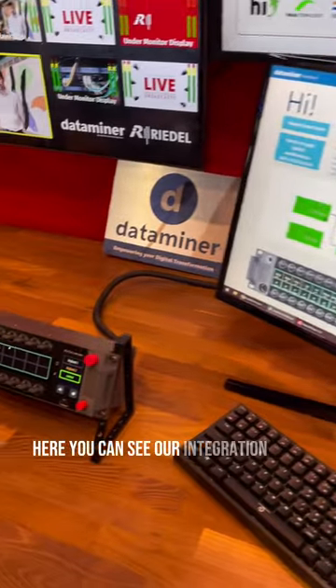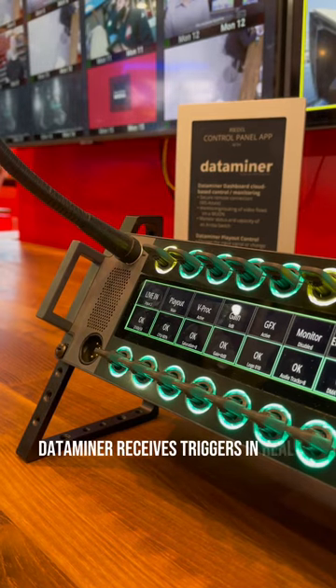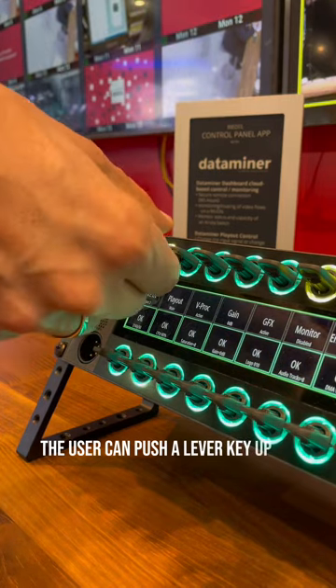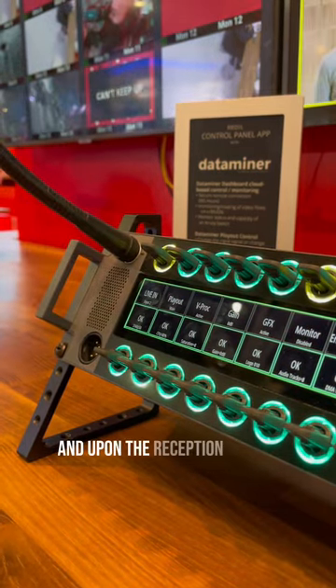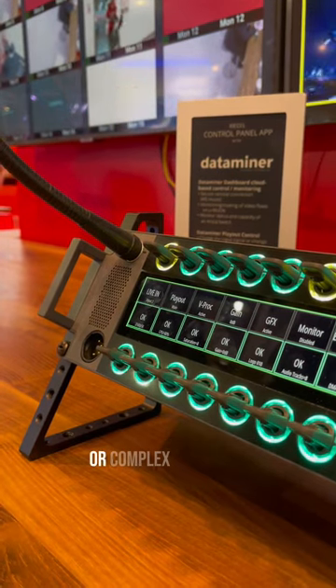Here you can see our integration with Dataminer from Skyline. Dataminer receives triggers in real time — for example, the user can push a lever key up or down or turn a rotary knob, and upon the reception of this trigger, Dataminer executes any kind of command or complex workflow.